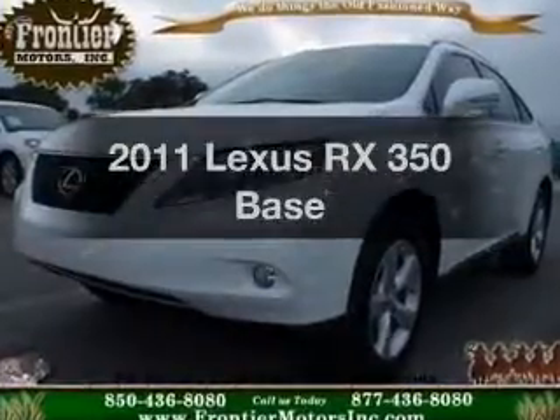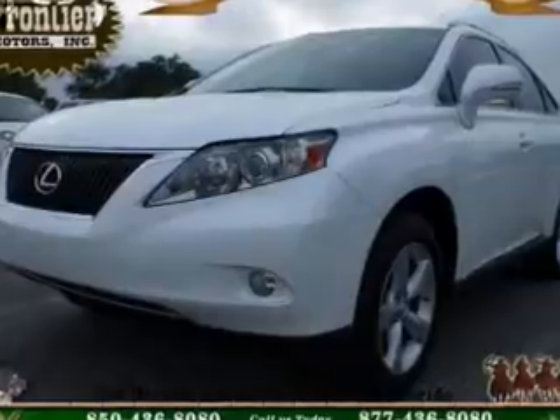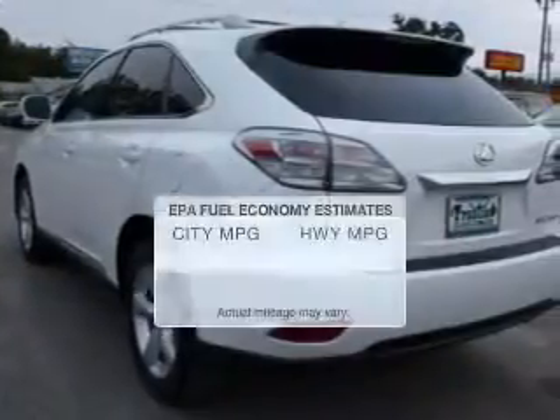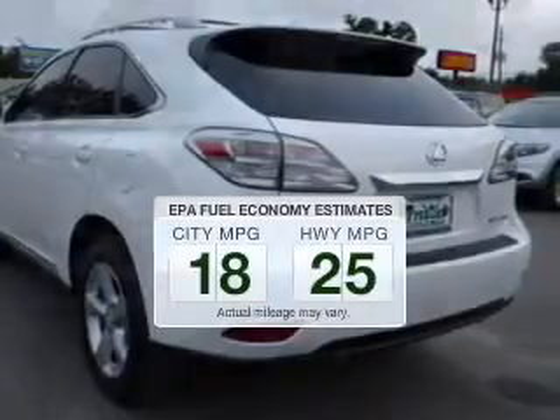Presenting the 2011 Lexus RX 350. Everything you need under one roof with this great vehicle. Save your money — make fewer trips to the gas station when driving this fuel-efficient vehicle.